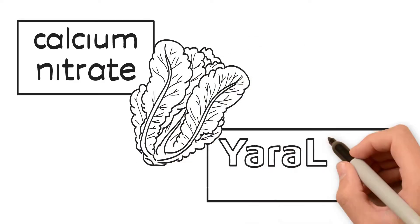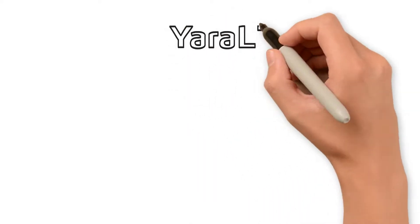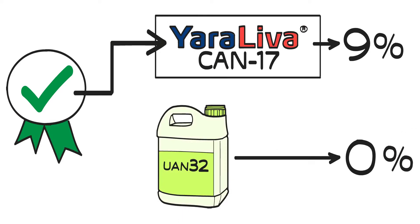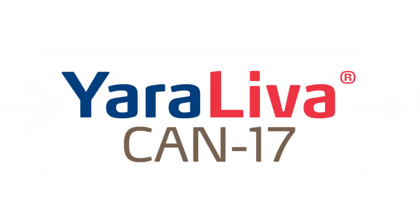Yara-Leva Can-17 supplies your crop with water-soluble calcium that is 100% available to your crop. Yara-Leva Can-17 is the better choice for your first nitrogen application. Apply Yara-Leva Can-17 as the first nitrogen application for happy crops.